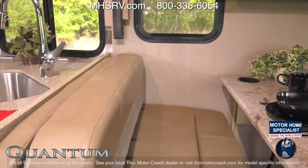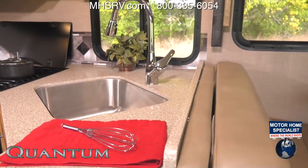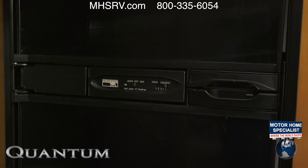Sliding to the kitchen where you are creating meals on solid surface countertops with the large single bowl stainless steel sink, three burner gas cooktop with oven, microwave, and fridge.